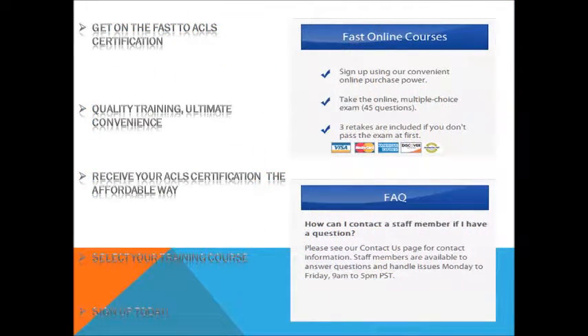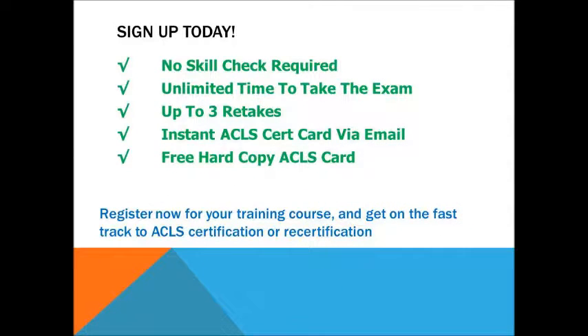Get on the fast track to Advanced Cardiac Life Support Certification. Quality Training with Ultimate Convenience. Receive your Advanced Cardiac Life Support Certification the affordable way when you select your training course. So hurry, and sign up today by using our convenient online purchase system. Sign up today with no skills required.